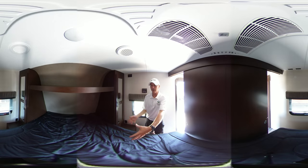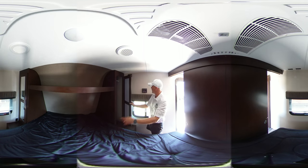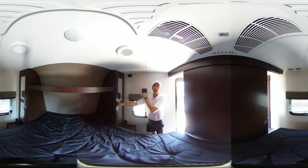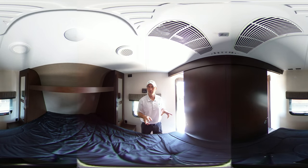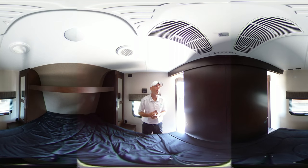Let me show you the front. You've got a queen-size walk-around bed right here, with storage on both sides of it and access to your thermostat. You've got two air conditioners on this rig — they give you a lot of cooling on those hot days in extreme climates. It's 30 amp or 50 amp; it's got a 50 amp plug and you just use a 30 amp adapter if you only need to run one AC.